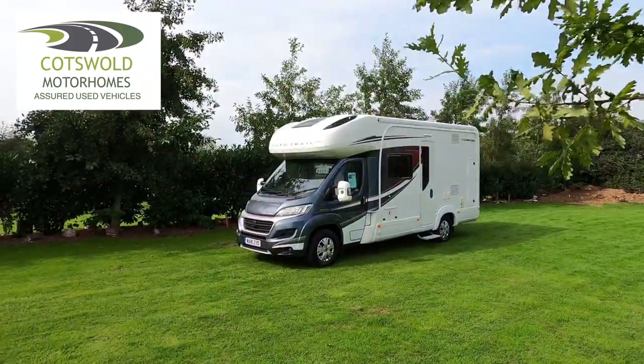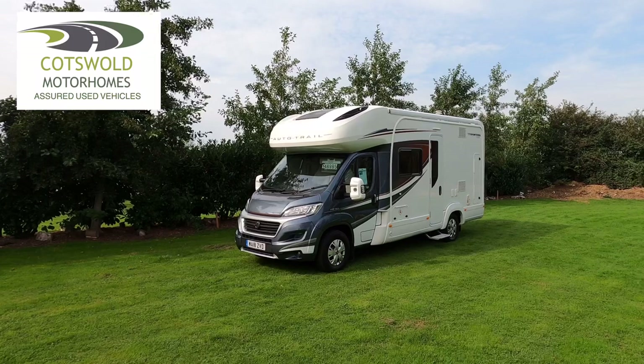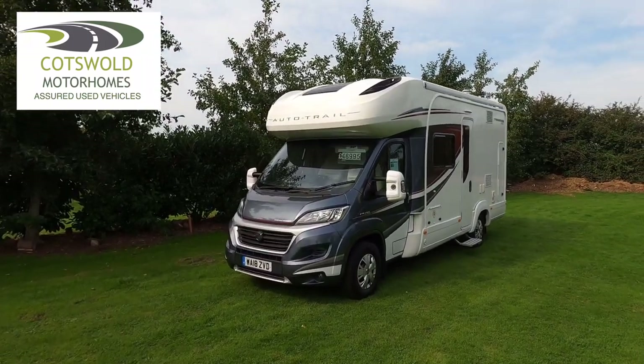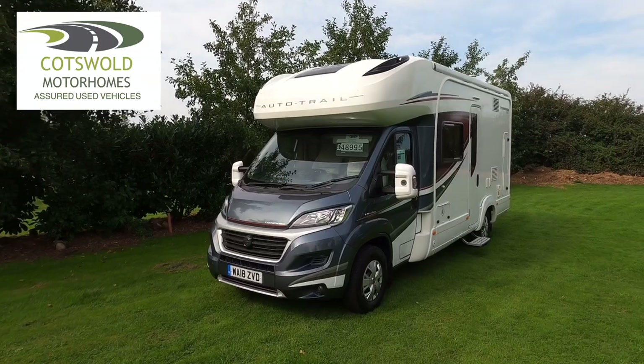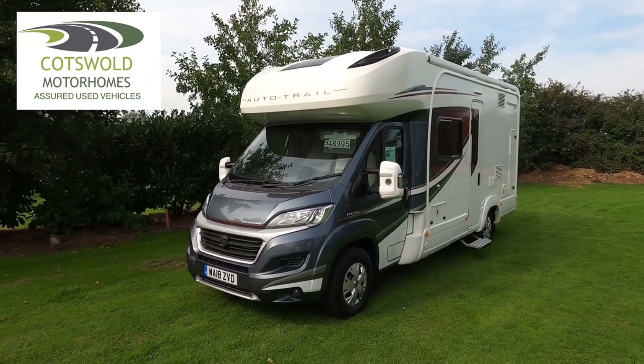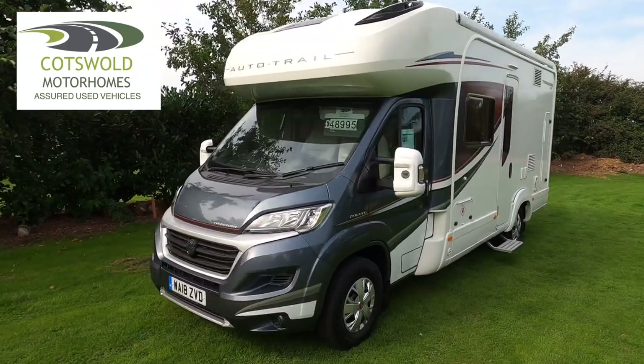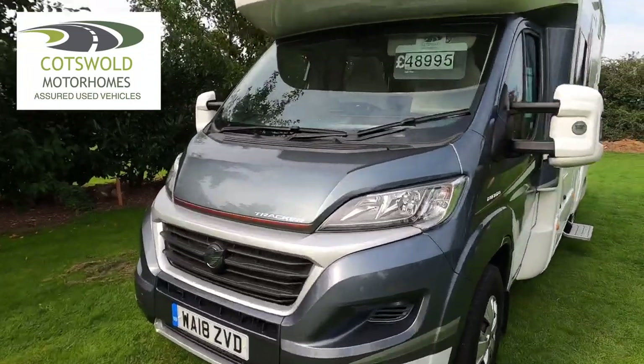Here we have for sale an Auto Trail Tracker RS, a 2018 model, done 5,000 miles, priced at £48,995. It's had one owner from new and it's in immaculate condition.